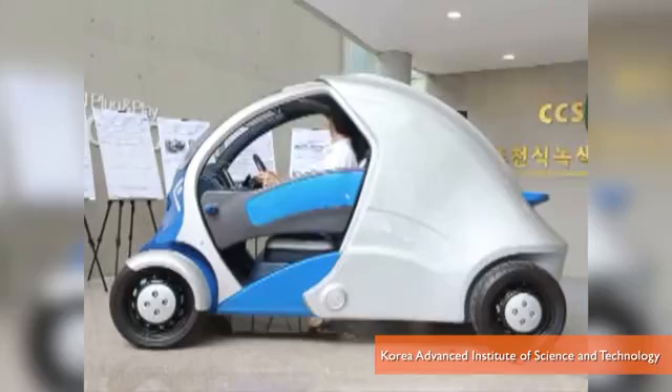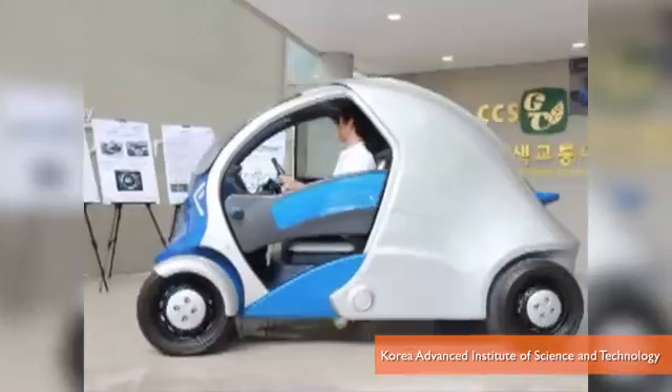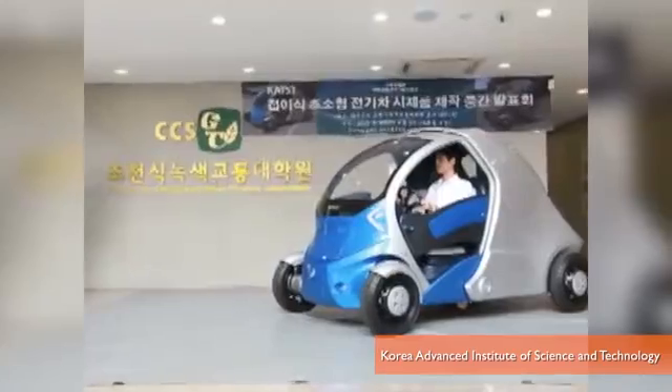But even with all those high-tech features, there's one important thing this car is missing — the ability to withstand a crash. Which means the car can't legally be driven even on South Korean streets. The developers say their car should be exempt from safety rules since its top speed is only 37 miles an hour.